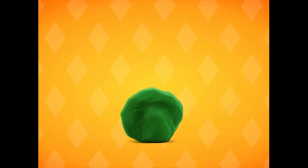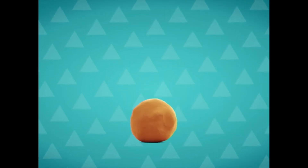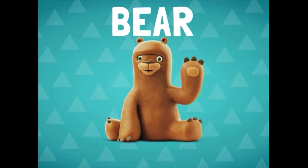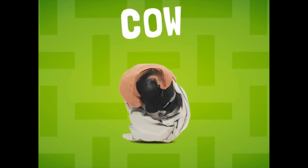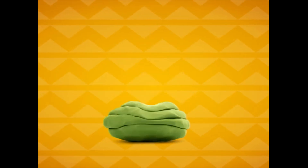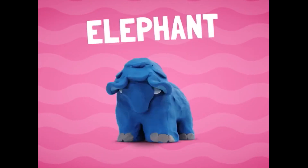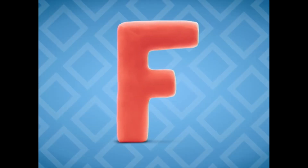A-A-A, alligator. B-B-B, bear. C-C-C, cow. D-D-D, dinosaur. E-E-E, elephant.